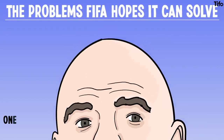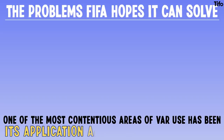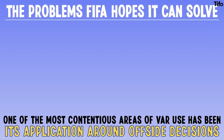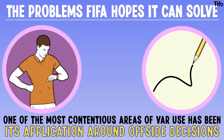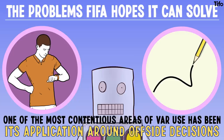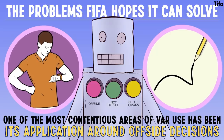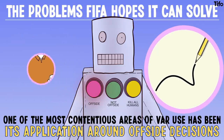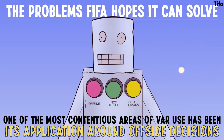Let's start with the problems that FIFA hopes it can solve. One of the most contentious areas of VAR use has been its application around offside decisions. Understandably so, because the system has been plagued with long delays and imprecise drawing of the lines used to make decisions. So, semi-automated offsides would have two theoretical advantages: firstly, they would enable decisions to be made much more quickly; secondly, they would remove the human error within the line placement.